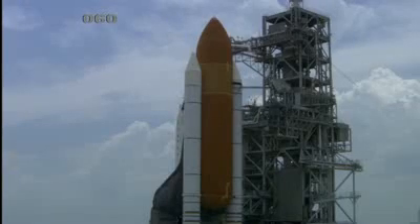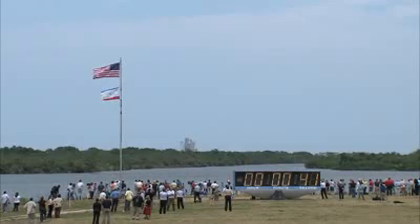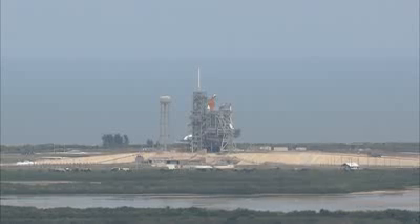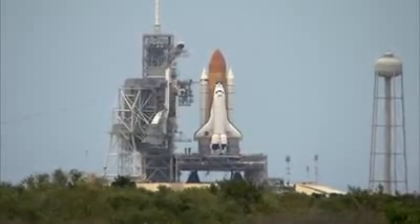Final check of the SRB commands. SRB joint heaters being turned off. Liquid oxygen, liquid hydrogen fill and drain valves are being closed. Handoff to Atlantis has occurred from the ground launch sequencer. Nozzle check of the SRBs, firing chain is armed. Sound suppression water system armed.